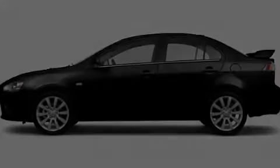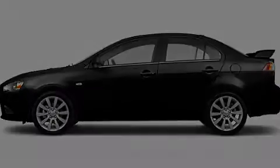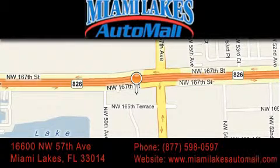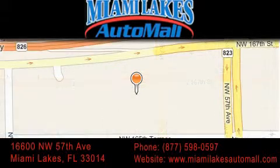This vehicle is sure to sell fast. Call and arrange your test drive today. Miami Lakes Auto Mall is located at 16600 Northwest 57th Avenue in Miami Lakes. Our goal is to exceed all of your expectations to ensure that you'll return for future visits.